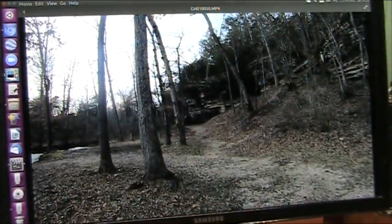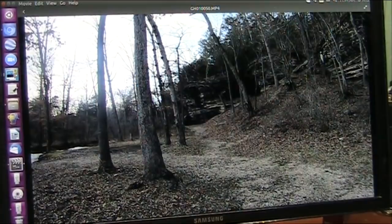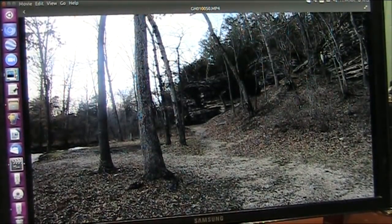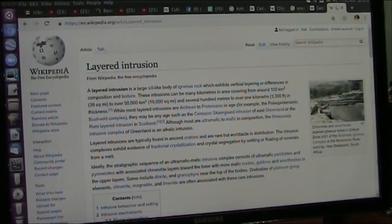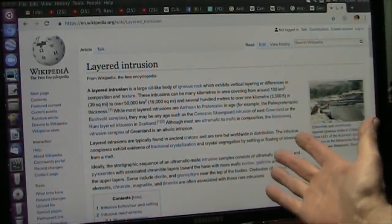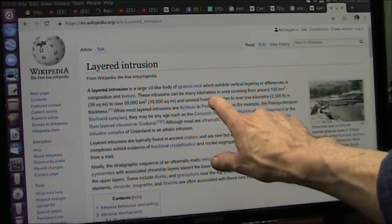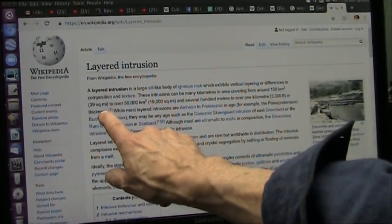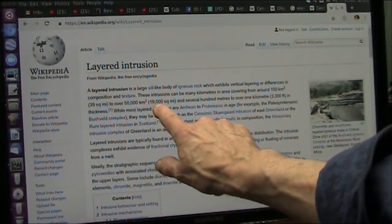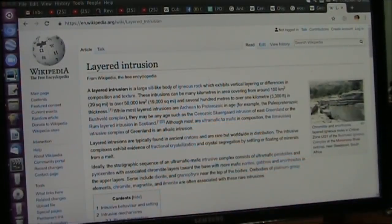You saw this material — it's pretty obviously a fabric-like material. That is what's called pleura, and that's on lungs. Let's go see what layered intrusions are. A layered intrusion is a large sill-like body of igneous rock — no, it's flesh and connective tissue — which exhibits vertical layering differences in composition and texture, because that's the way your body's built. These intrusions can be many kilometers in area, covering from around 100 square kilometers to over 50,000 square kilometers. These are creatures.